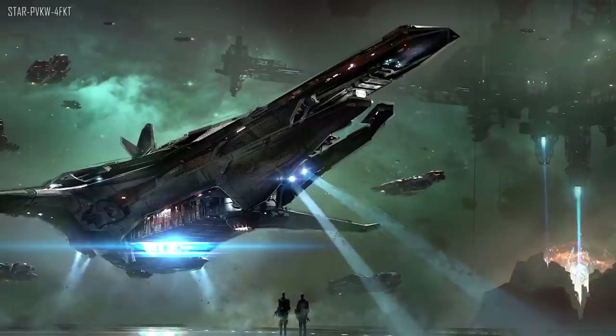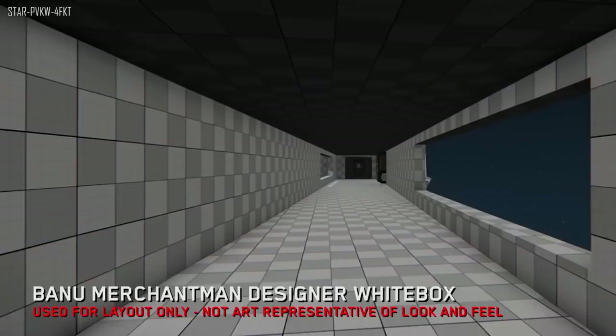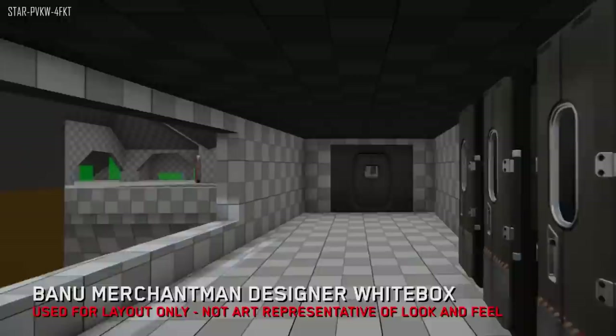They've started investigating corridors. The Banu Defender was obviously a good style guide for this, as it's a more up-to-date ship than the Banu Merchantman was. They're also looking into the stats to make sure everything makes sense. The website stats are pretty much accurate for their current understanding, though they could change later on.